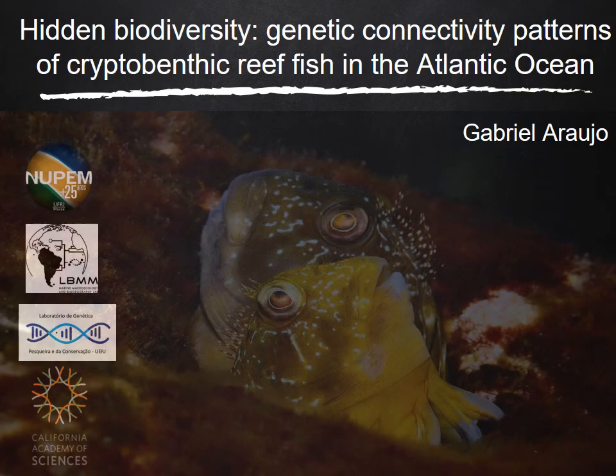Hello, I hope this video finds you healthy. My name is Gabriel Araújo, and I'm a PEG student at Instituto de Biodiversidade e Sustentabilidade, Rio de Janeiro, Brasil.